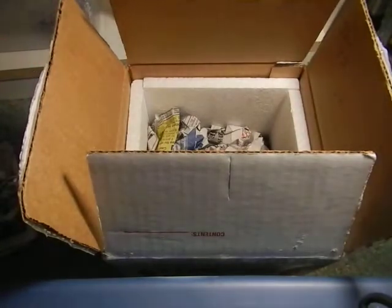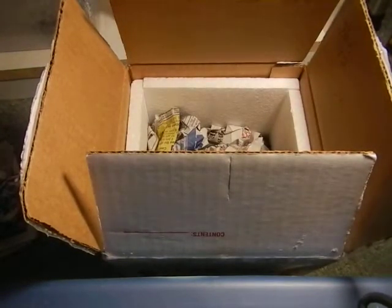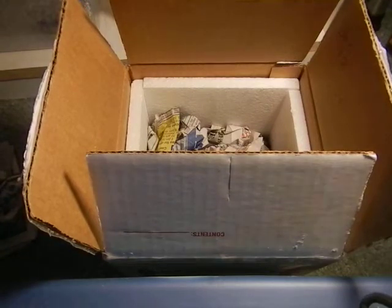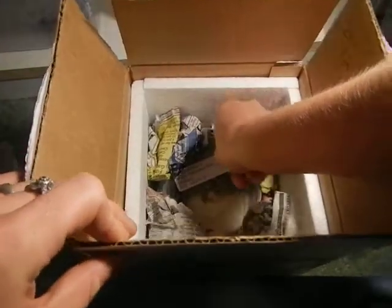Alright, I'm going to go put him away quick. Okay, I'm back. And we have one more in here.